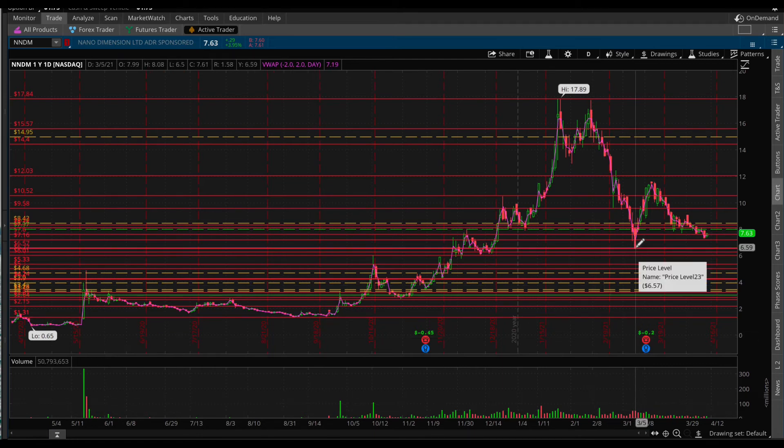We do have a major support level at $6.59 — that's the level it cannot break, because if it does, it'll put it right back where it was in October, November, and December. We really want it to stay above $6.60 and push up past $8, $10, $11, $12, $13, $14, $15, $16, $17, and make a new high of $18.